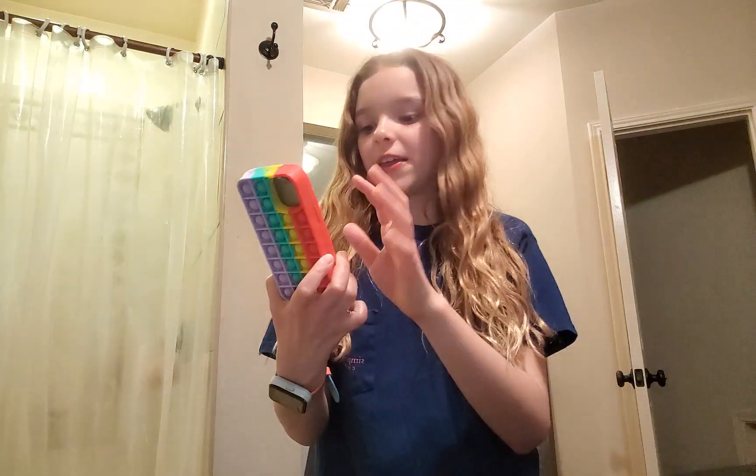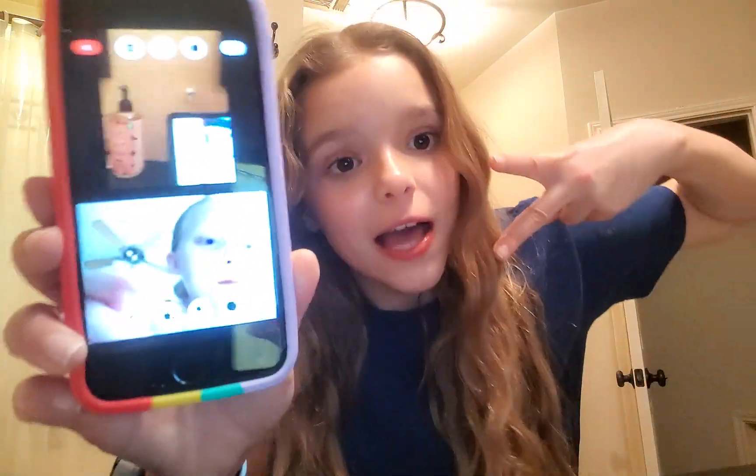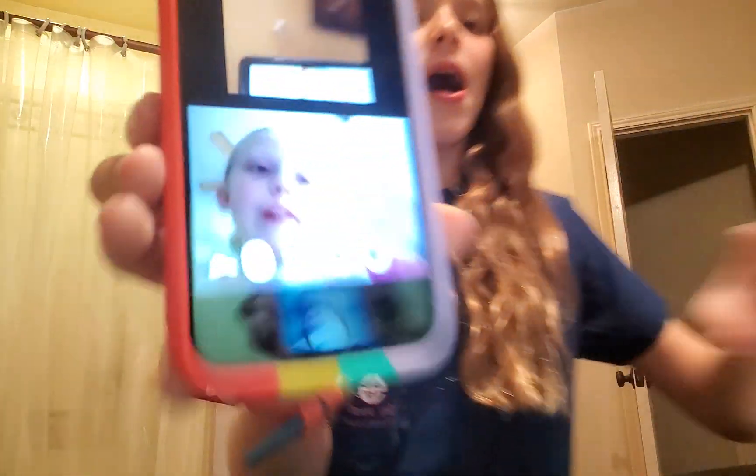Guys, I hope you enjoyed this video! I will see you all next time. I hope you enjoyed this nightly routine with Faith. Faith, say bye! Alright guys, peace out — bye bye!